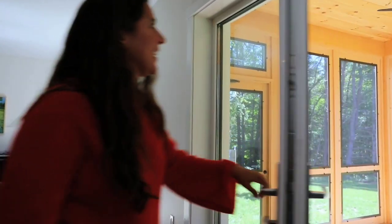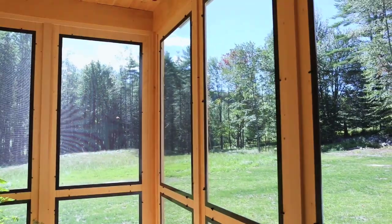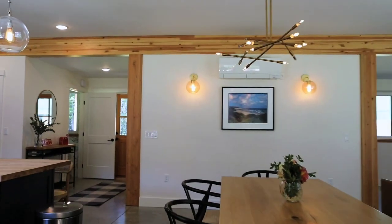Chris and Sue opted for a screen porch on the south side of the house. Having the screen porch readily accessible off the kitchen and dining area means it's easy for the family to enjoy meals out there when the weather is nice. The double glass doors off the dining and living areas help to ensure plenty of southern light for these primary areas.